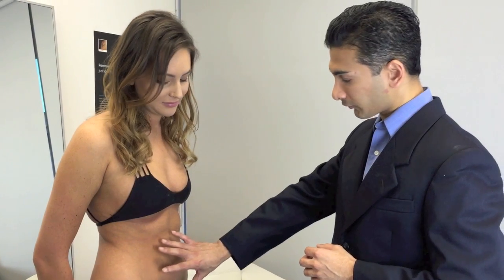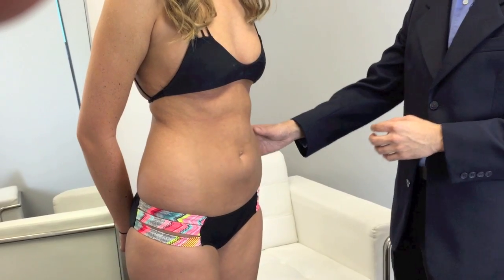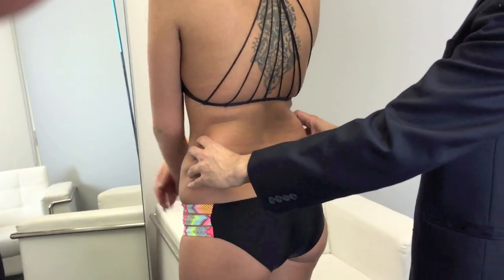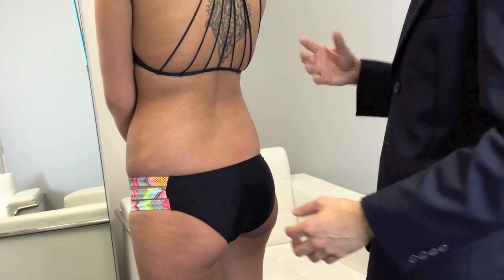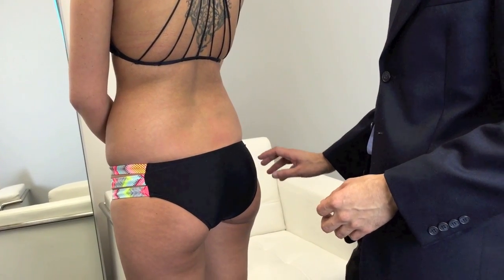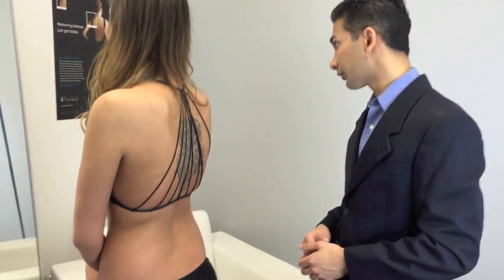I propose that we do liposuction of your entire abdomen, and especially these love handles — try to get rid of those. I'll be really aggressive back here and take this out so that your bathing suit looks tremendously better. I'll utilize that fat and re-inject it into very specific areas on your buttocks so that you get a nice shape and it's a long-lasting result. I think you're going to love it. You're a great candidate.